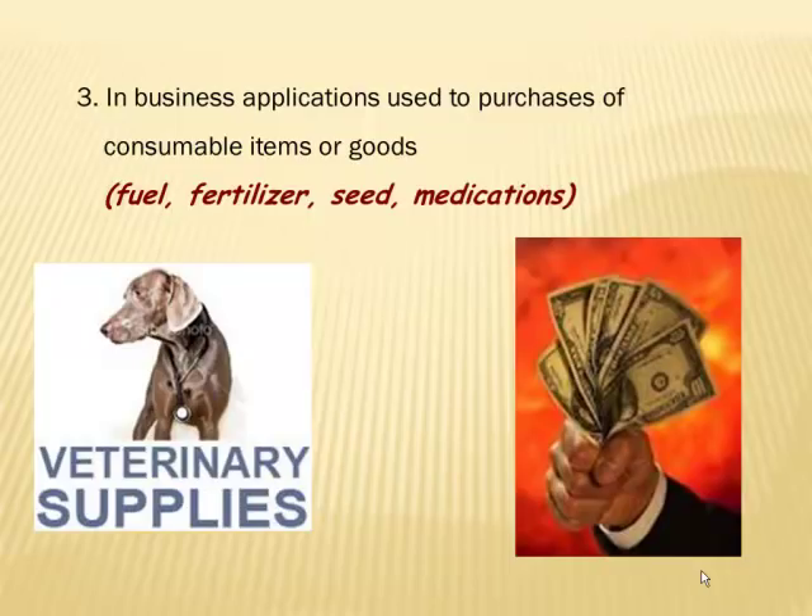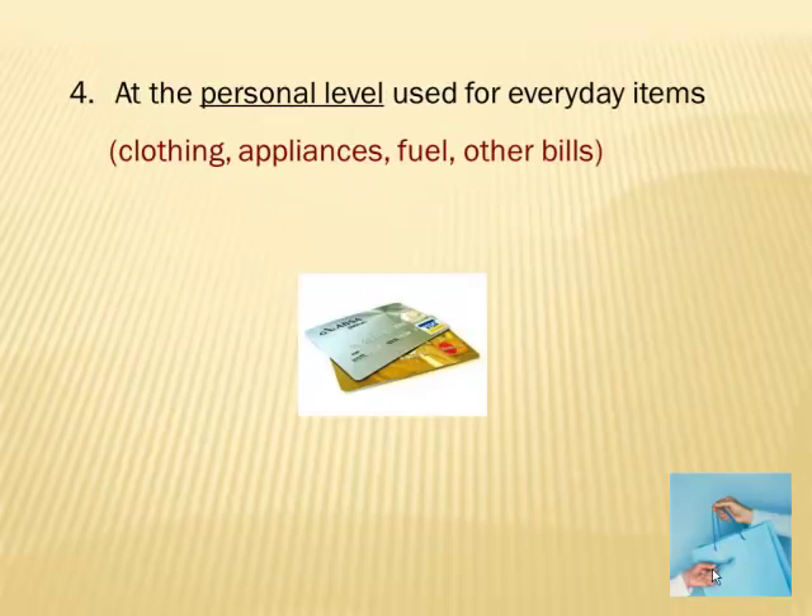A lot of times businesses use short-term loans to purchase consumable items and goods for their inventory — things they need on hand. It could be for fuel, fertilizer, seed, or medications. At a personal level, we use it every day for things like clothing, appliances, fuel, and other items as well.